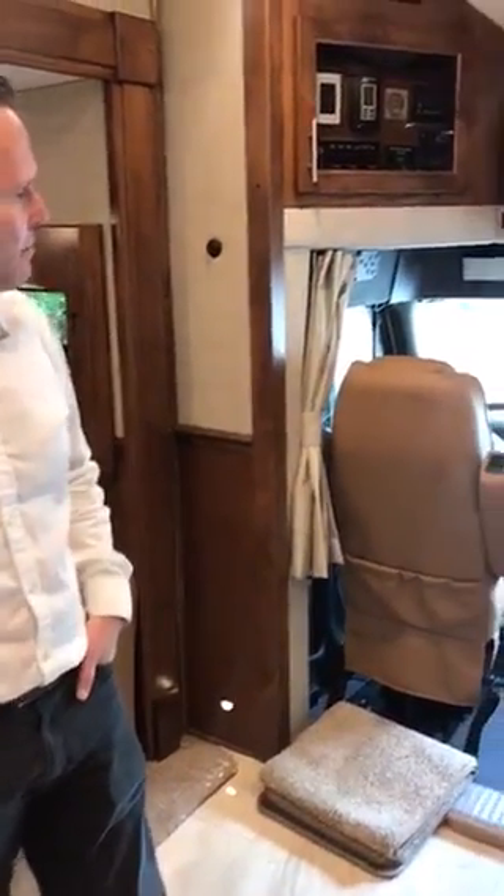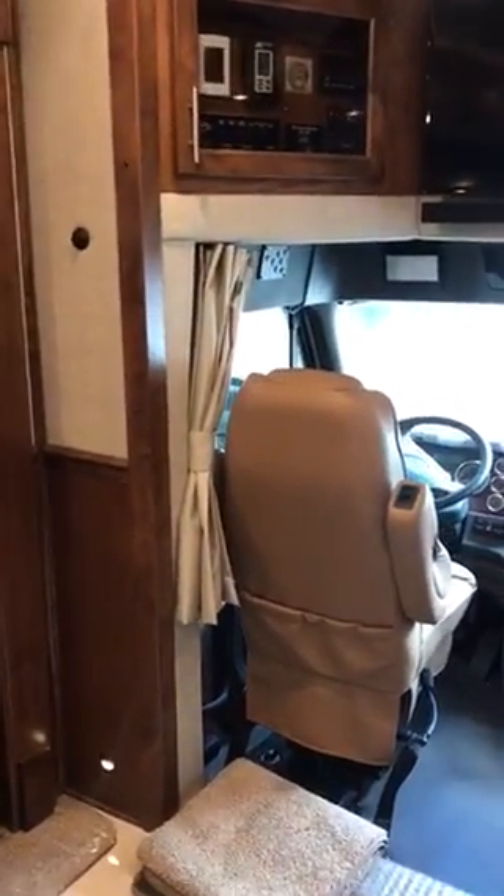Hello everyone, it's Ben Yates here, National Sales Manager at Equine Motor Coach. I'm standing in the brand new 2019 two-horse Equine Motor Coach. It's 45 foot long and it's on a Freightliner Cascadia chassis.